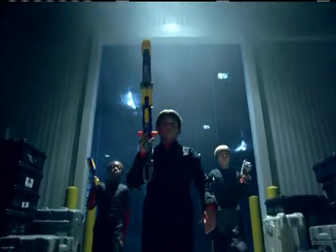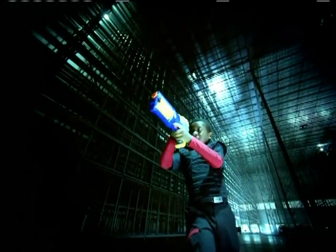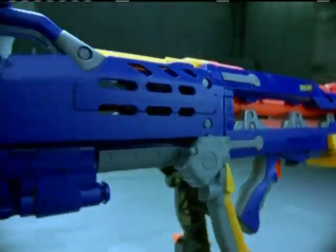Nerf's N-Strike arsenal has a specialized blaster for any mission. You can improve your blasting speed with the Maverick Rapid-Fire Blaster, while the Nightfighter's light beam targeting system allows for pinpoint accuracy. And you can nail targets from long distance with Nerf's newest blaster, the Longshot.